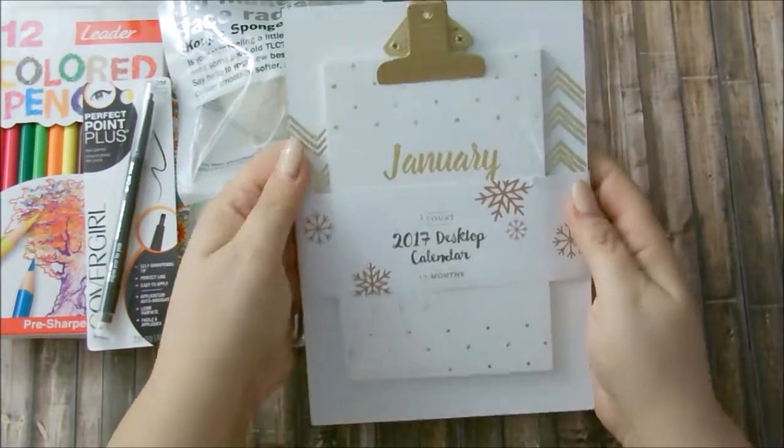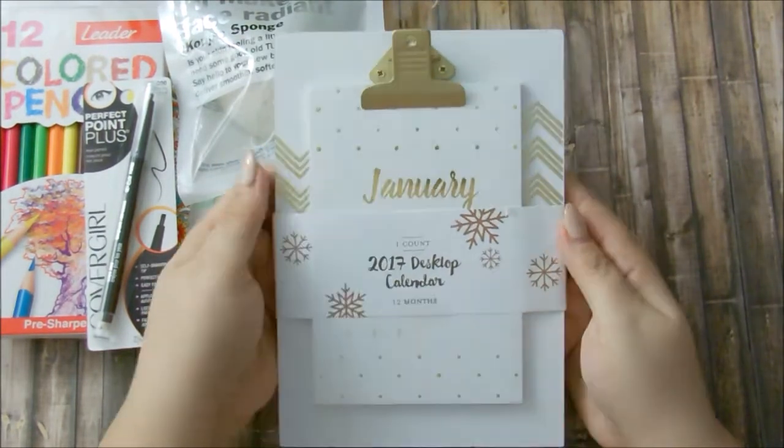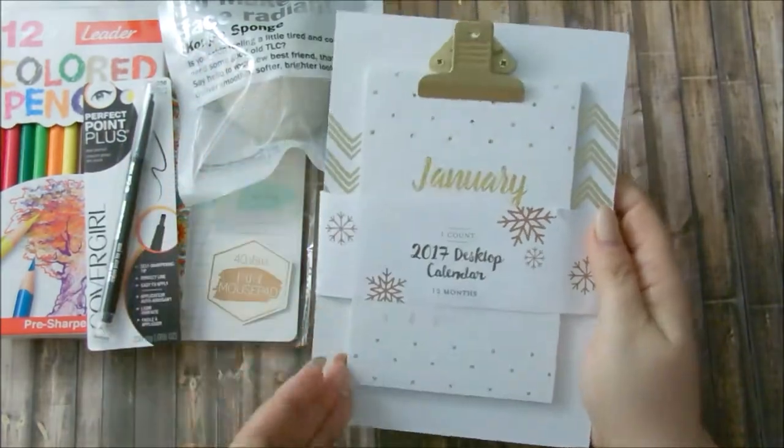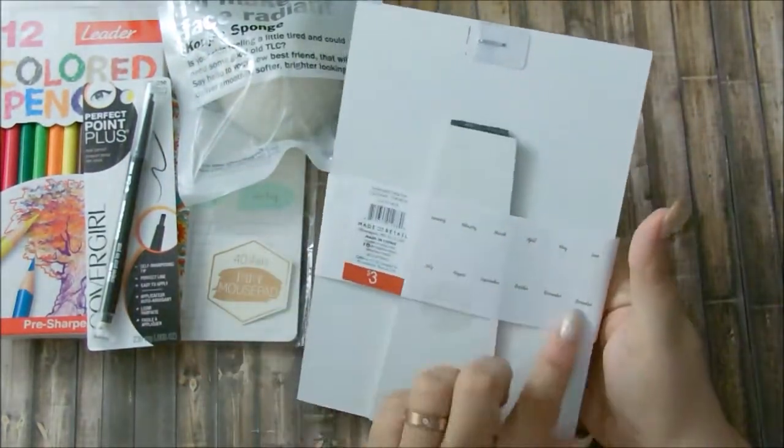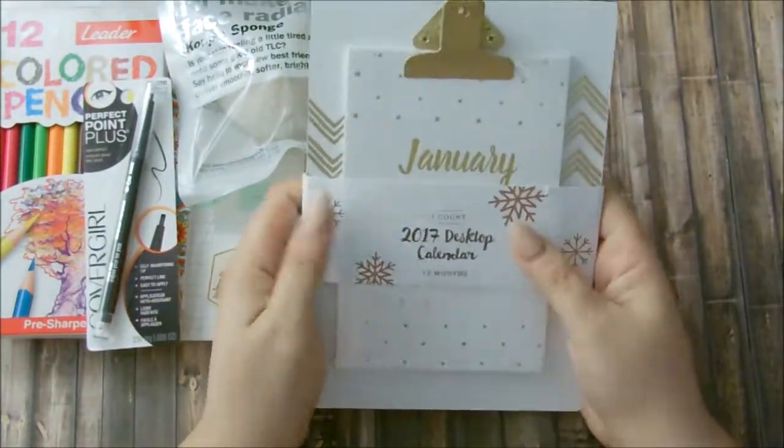The next thing I have here is this cute clipboard calendar for your desk, also from Target. I love it — it has 12 months in here, and it's so cute. I love the white and the gold detailing.